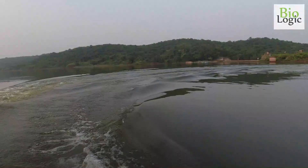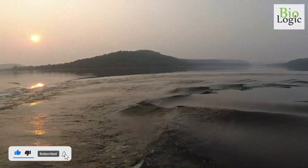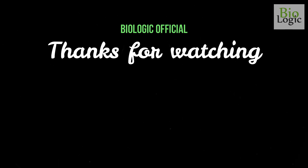If you enjoyed this virtual excursion to Chandaka Elephant Sanctuary, then don't forget to like and share the video. For more such virtual excursions, do subscribe to the channel and hit the bell icon.